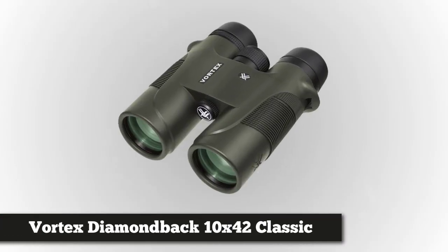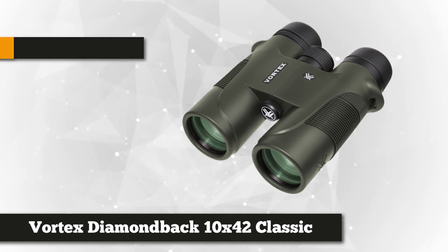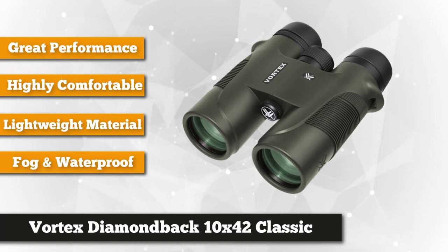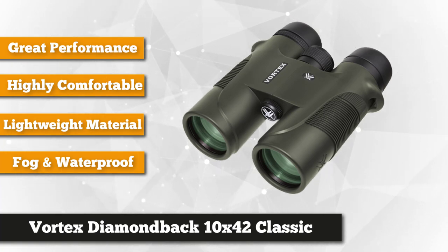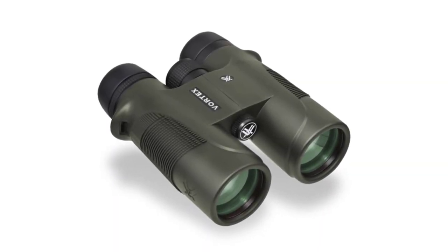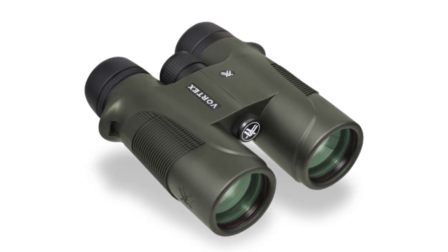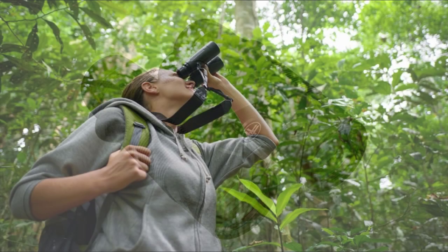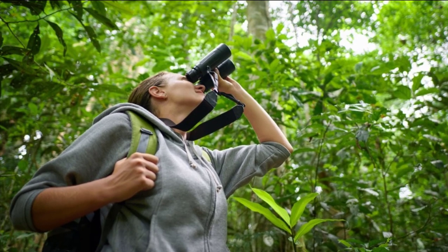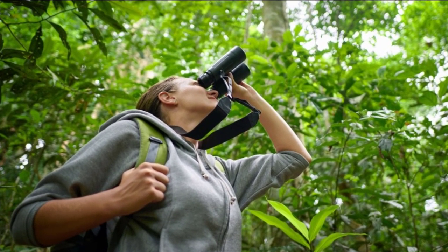Next we have the Vortex Diamondback 10X42. Combining excellent optical performance with ruggedness, portability, and comfort, these binoculars work for a variety of situations. The optics include fully multi-coated lenses and phase-corrected roof prisms to deliver clear images with contrast and true color. With a close focus distance of 6.7 feet, you get plenty of focus range, and the combination of 10X magnification and 42mm objective lens diameter offer a generous 330-foot field of view.